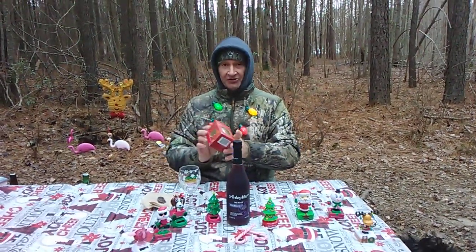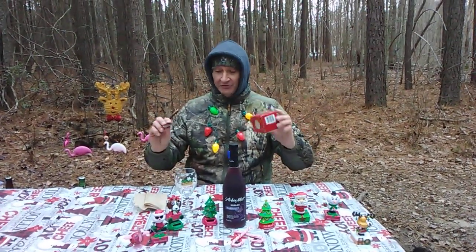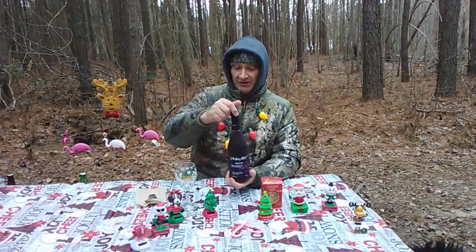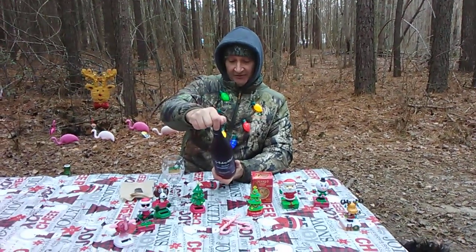I'm going to pair it today with a Terry's Dark Chocolate. You can do the raspberry, the berry, or the orange flavor. Even regular dark chocolate will go well with this. They have a mint one too, but I wouldn't do mint with it. This is 160 calories per serving.